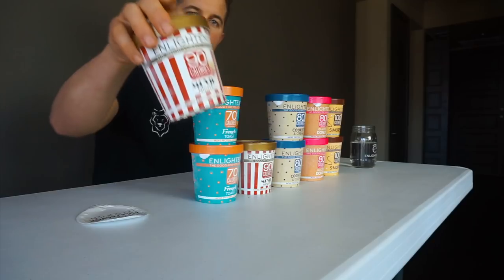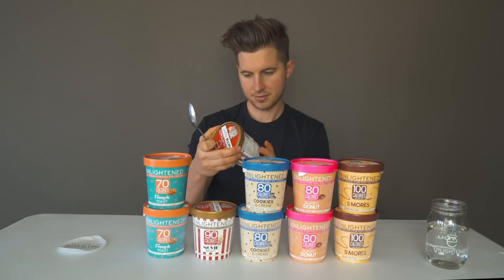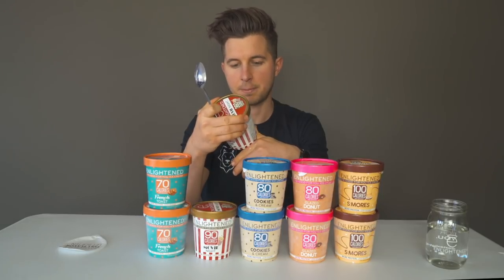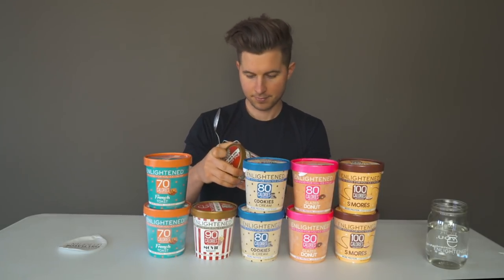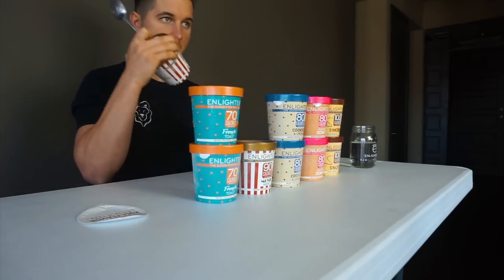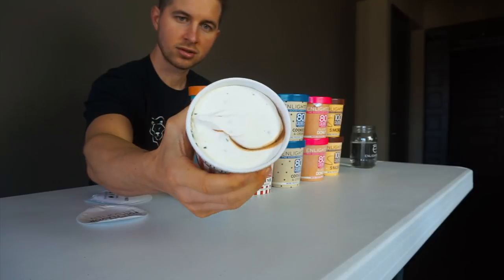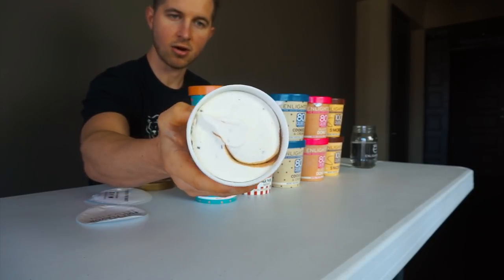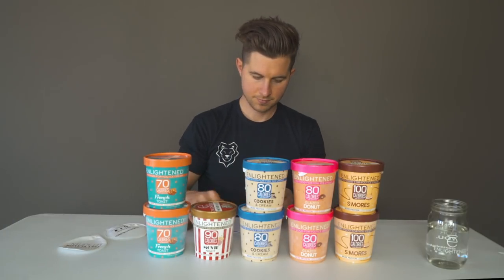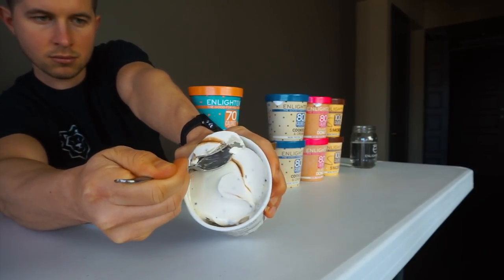The second one is the Movie Night — such an interesting flavor, I'm fascinated by this. On the back it says buttery popcorn ice cream with chocolate bits and swirls of caramel. The macros are 2.5 fat, 18 carb, 7 protein, 90 calories per serving. Opening it up, we're met with swirls of caramel, and you can see the chocolate bits in there too.